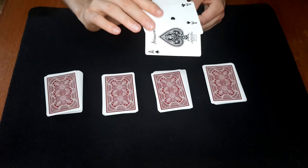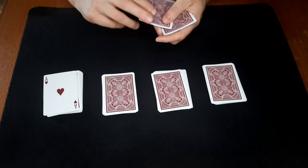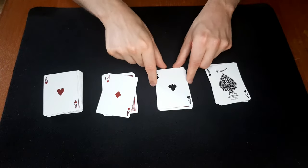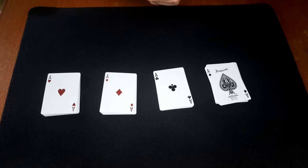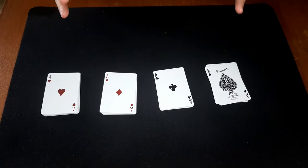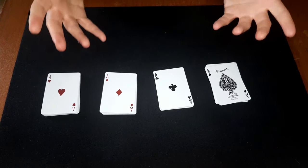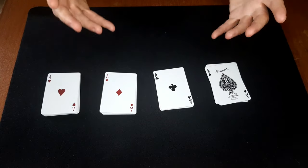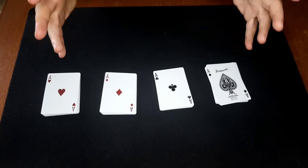Now you have the aces right there, and all you have to do is place them on the piles to indicate that we're just placing them where they came from. It's a very quick and simple trick, but it can get wild reactions because they actually think they cut to the aces and can't get their head around the odds. It can get really crazy reactions.